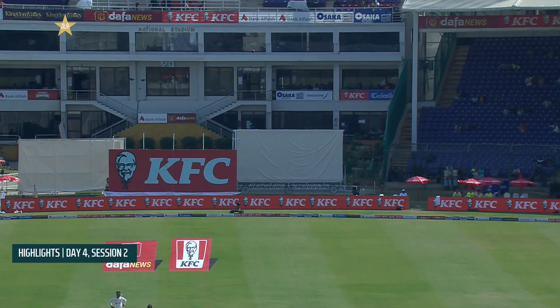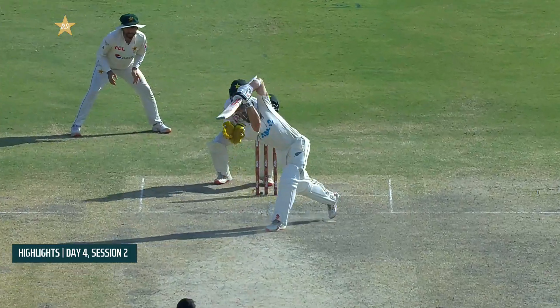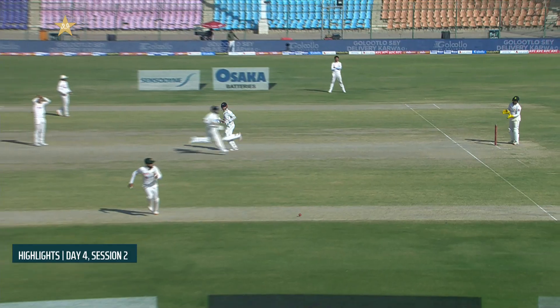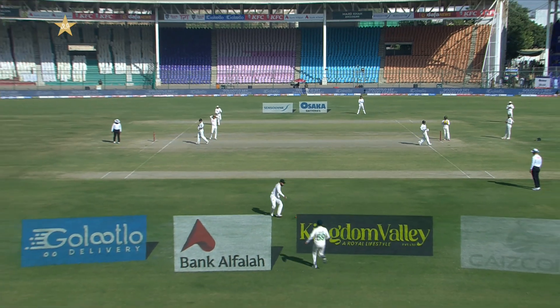And then Williamson hitting a beautiful shot, nice and straight for six — and this was probably the best shot he's played in his 200. This was the moment that he picked up his double century.